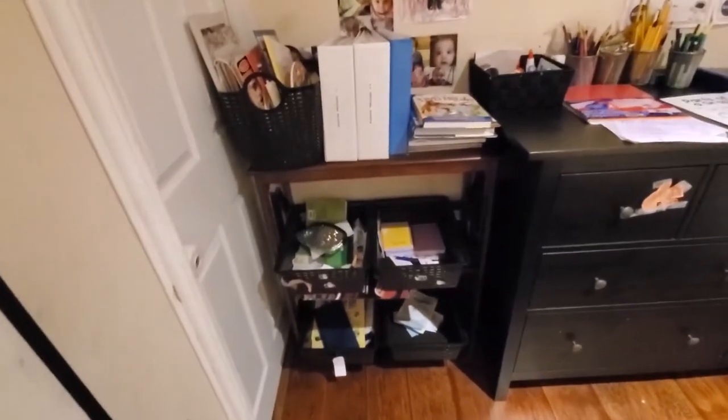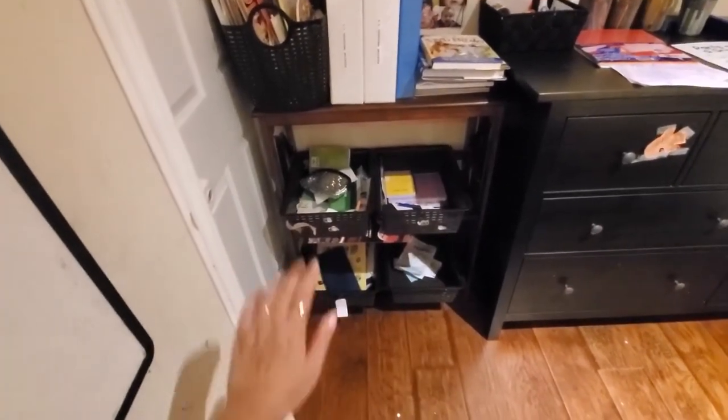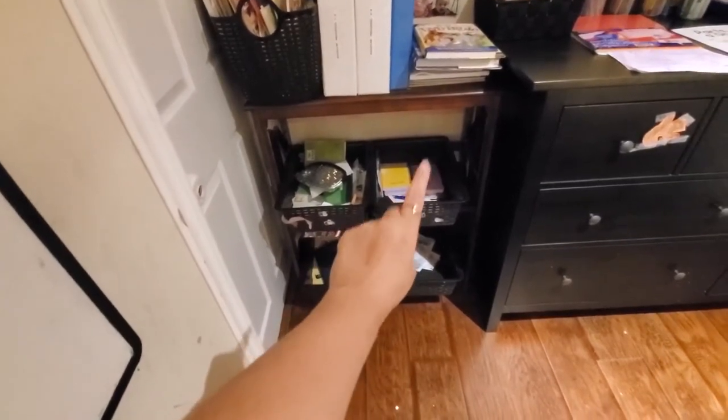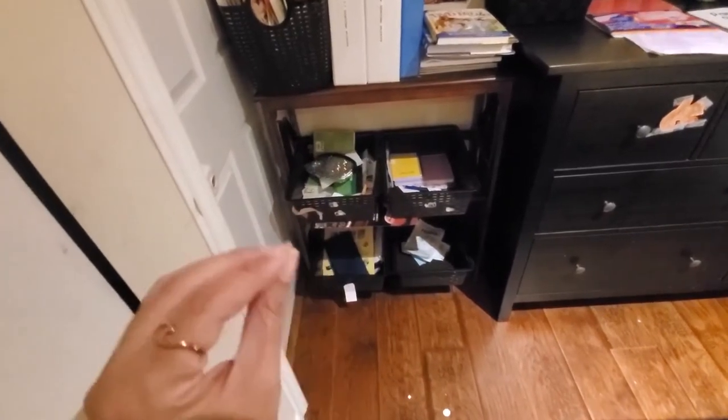This is the last place I wanted to show you in terms of organization, and these kind of changed my life when I got them — these are the kids' bins. They keep in there their quiet time journal, their unit study notebook, their pencil case, and any activities they're in the middle of working on. That's been amazing because I don't have to search for these things. Right when it's quiet time, I just tell them to go get their quiet time journal and they know to come here and grab it.